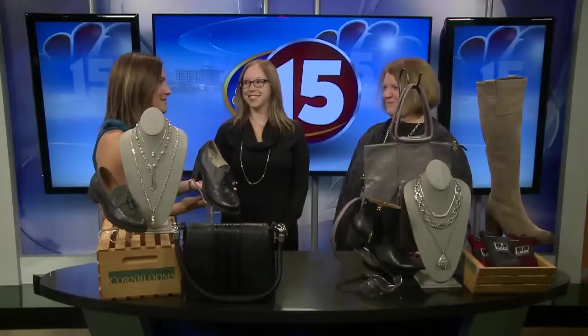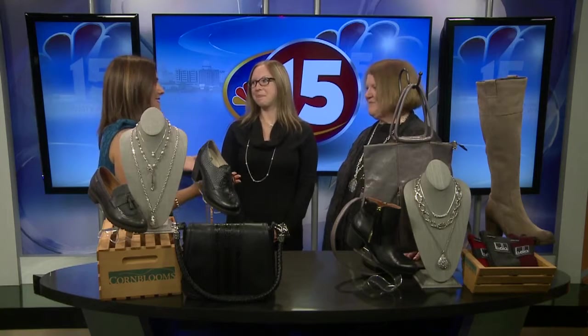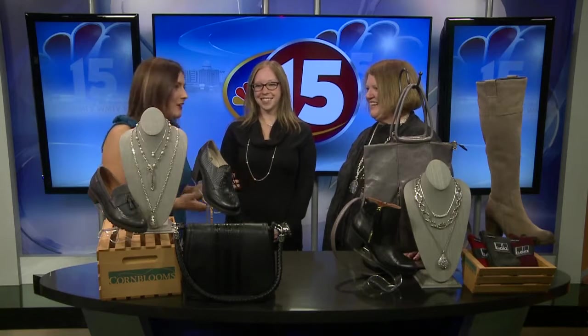It is fall, and some people like myself say it is the most wonderful time of the year because it's boot season. Joining us this morning from Corn Blooms at Hilldale are Sarah and Jeanette. We're wonderful, thank you for having us. So boot season — it's the best season in my eyes — what did you bring for us this morning?